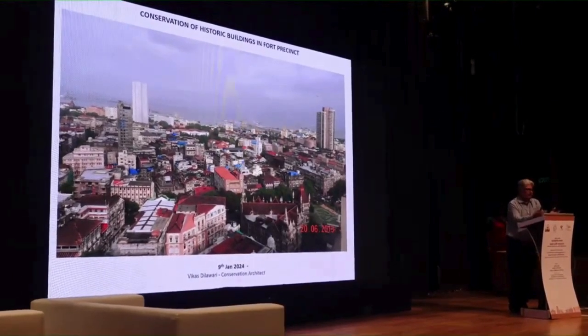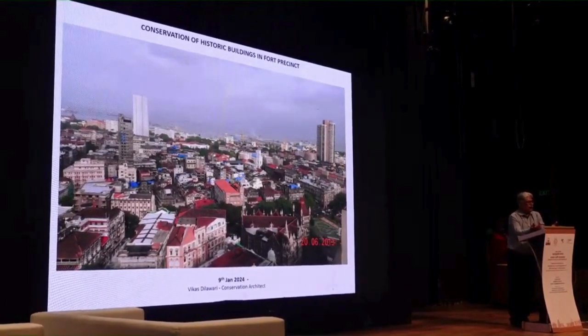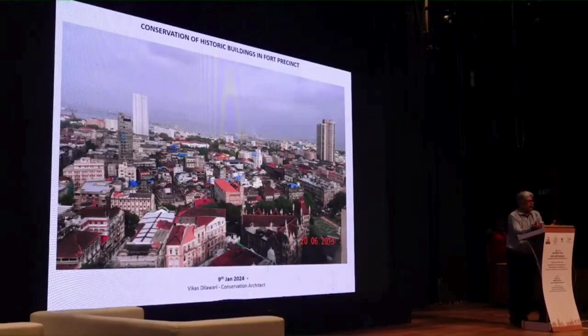As everyone knows, conservation never had funds. The initial 10 years involved a lot of activism and time spent advocating that conservation should be endorsed. We had a listing which happened and gave some protection to the buildings, but unfortunately it hasn't gone into great detail.